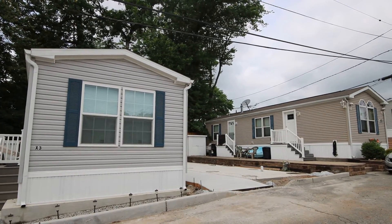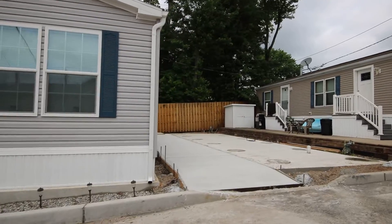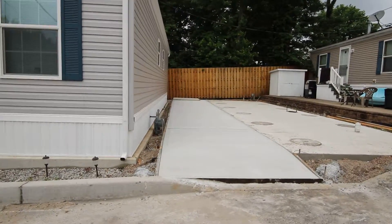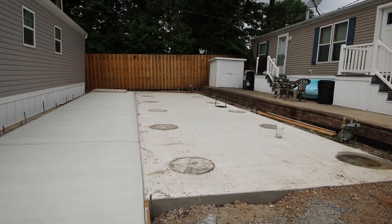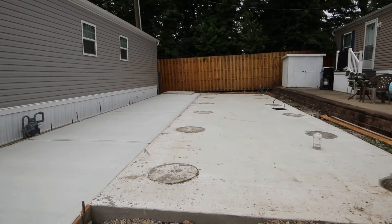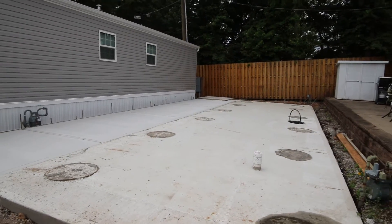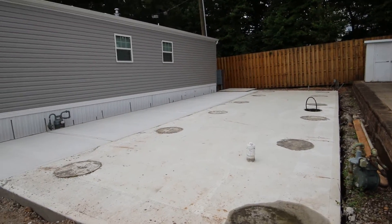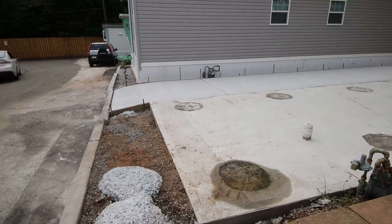Check it out — look how far the guys got! Here's the beautiful patio, and then here's the foundation for the new one-bedroom that is waiting on a temporary location on the property. It's really exciting.